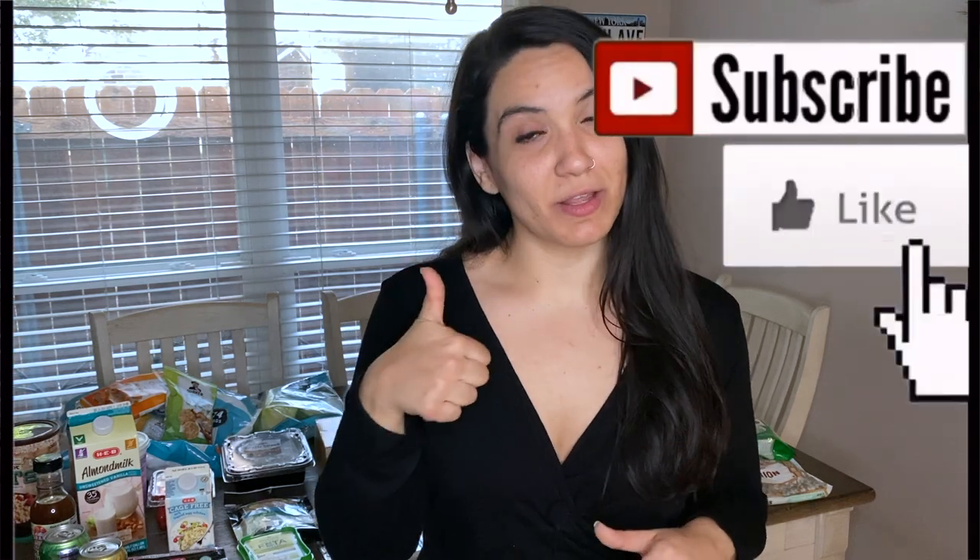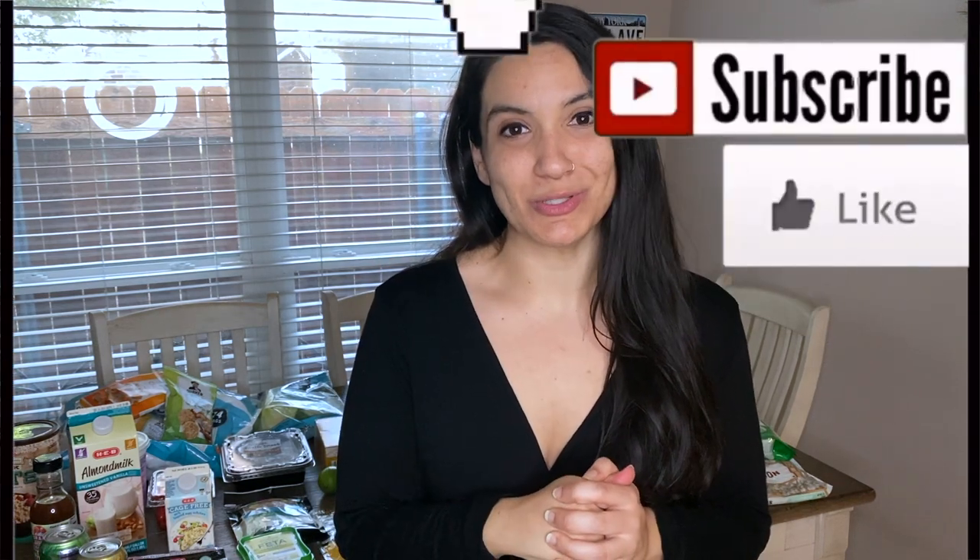That is it for today's video. Thank you so much for watching. I would love to hear from you — if there are any other items you normally get from the grocery store when you're trying to lose weight or be healthy, please leave a comment below. If you enjoyed the video, don't forget to give it a thumbs up and subscribe to the channel. Thank you again and see you next time!